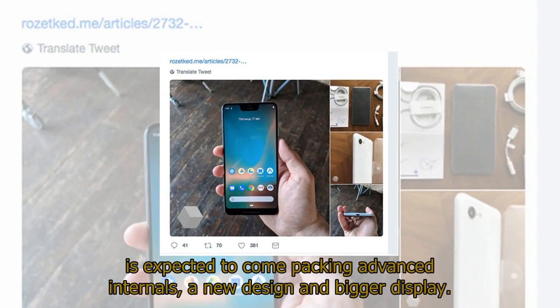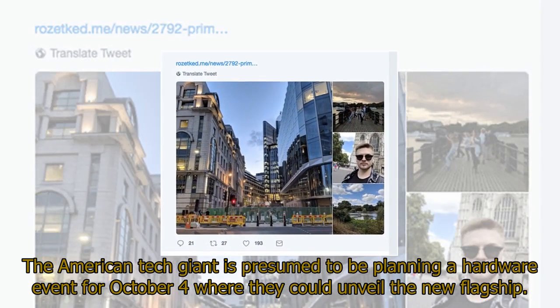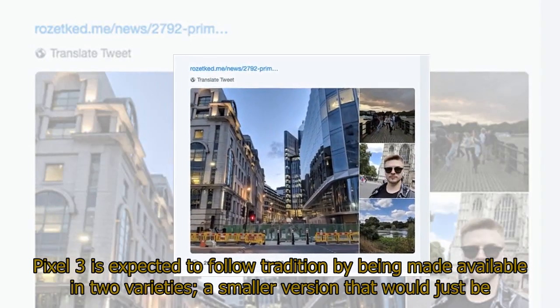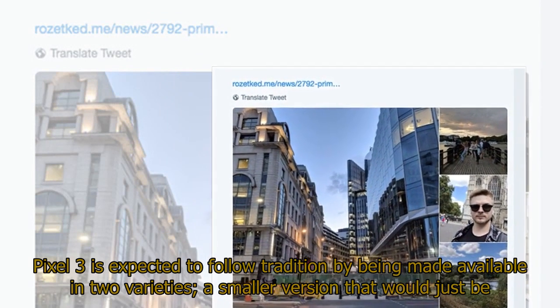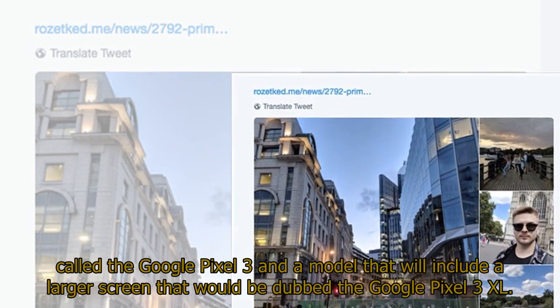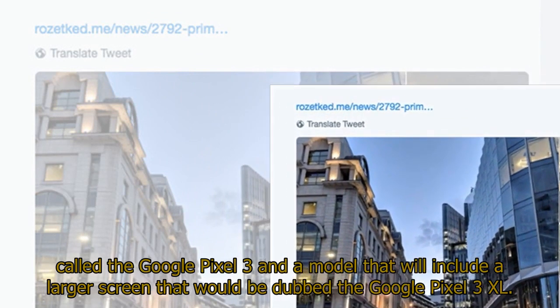The device is expected to come packing advanced internals, a new design and bigger display. The American tech giant is presumed to be planning a hardware event for October 4 where they could unveil the new flagship. Pixel 3 is expected to follow tradition by being made available in two varieties: a smaller version called the Google Pixel 3, and a larger screen model dubbed the Google Pixel 3 XL.